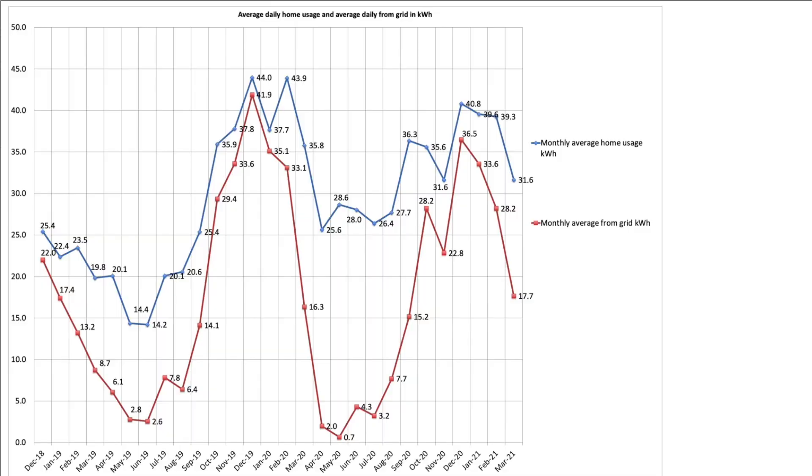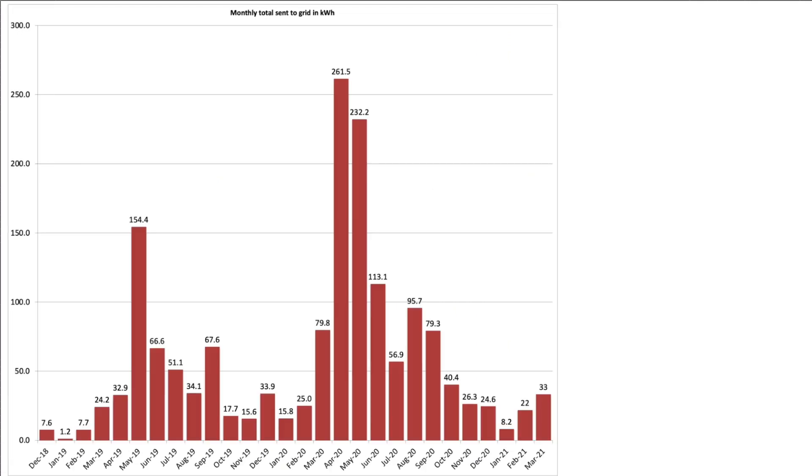This chart shows our average daily house usage and average daily grid usage. The average daily house usage was down for the third month on the trot at 31.6 kilowatt hours — that's the blue line. The daily average pulled from the grid was also down for the third month on the trot at 17.7 kilowatt hours — that's the red line. We sent 33 kilowatt hours of excess solar generation back to the grid in March, which is on par with previous months.